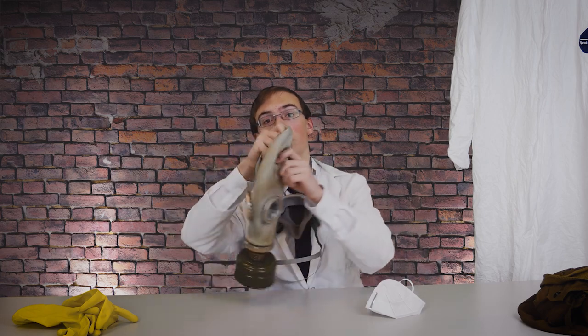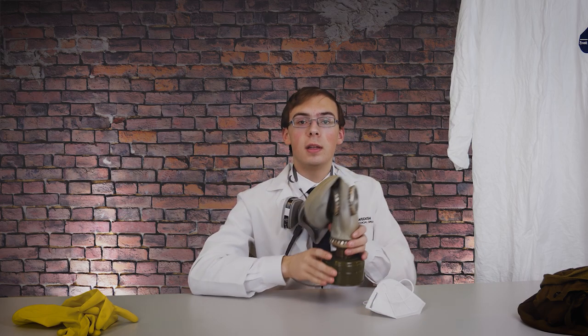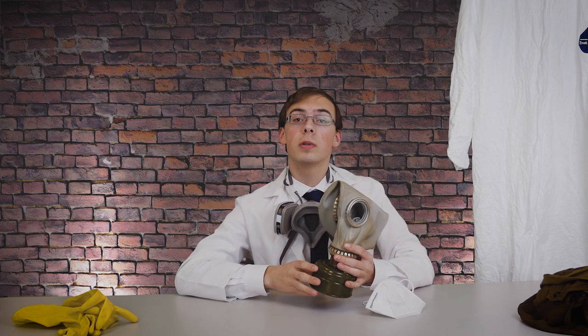The most protection you can reasonably get comes from full-face respirators or gas masks. These masks are usually overkill against COVID-19, but can still work to protect you when used with a modern filter. They offer all the benefits of the half-face respirator, plus eye protection and a longer-lasting filter that can protect you against much more than viruses.